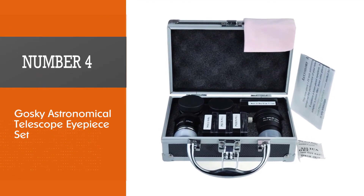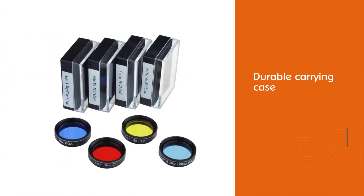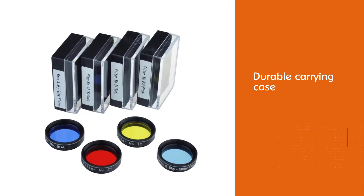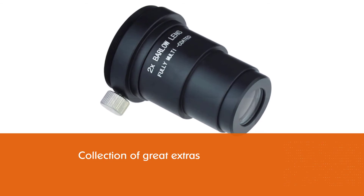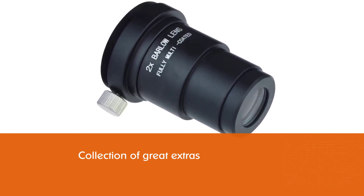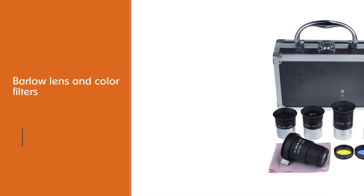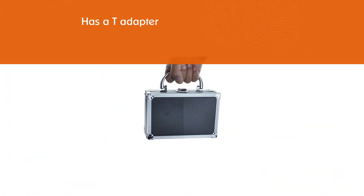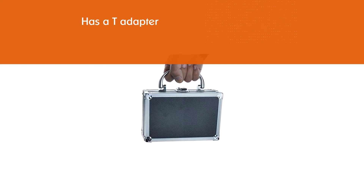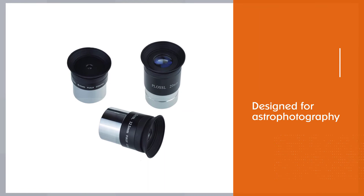Number four: Gosky astronomical telescope eyepiece set. Within the durable carrying case you'll find three basic Plossl eyepieces and a collection of great extras. In addition to a Barlow lens and color filters, this set includes a T-adapter designed for astrophotography — with this adapter you can attach a DSLR camera to your telescope. There's even a teleview extender to increase the focal length of your setup for more customization.